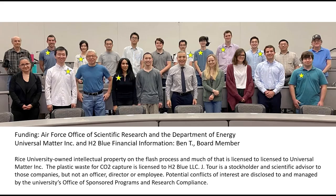This research has been funded by the Air Force and the Department of Energy. Universal Matter has been started — you can go to universalmatter.com to read about the company. Spin-offs will follow, and board members are present to discuss the financial aspects.